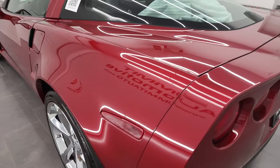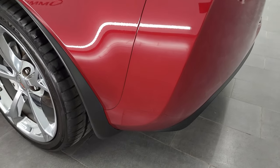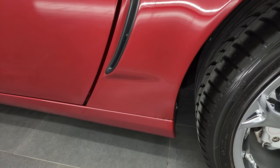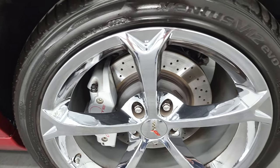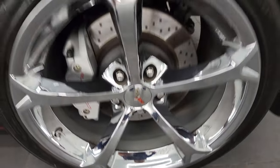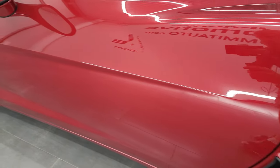And as you go down the driver's side, it's just as clean as that passenger side. No scuffs or scrapes on the rear quarter. The back rim is just as nice as the rest — no scuffs or scrapes on there. Down the rest of the side of the car, the door looks really good.